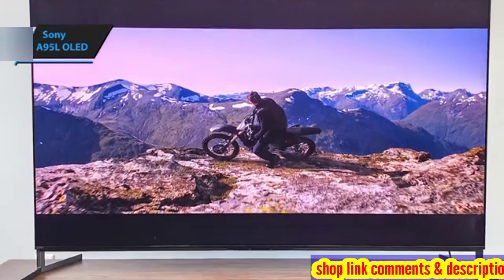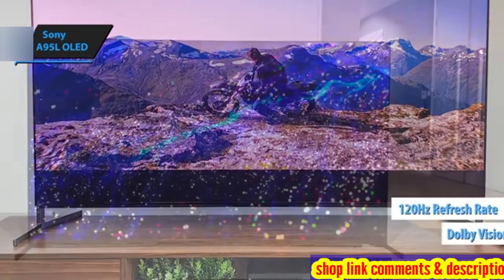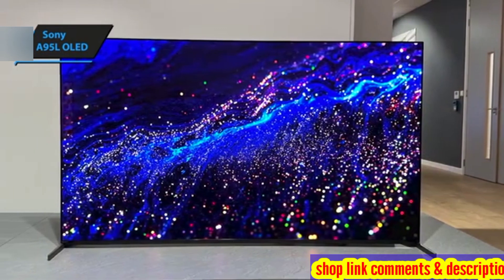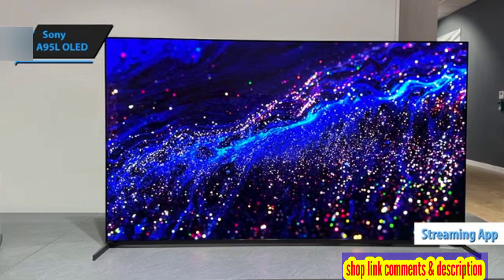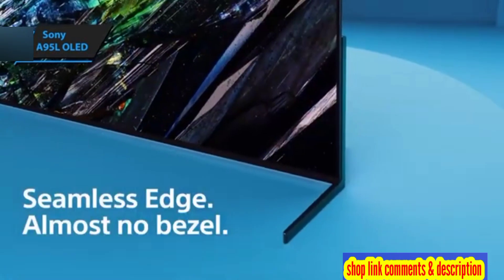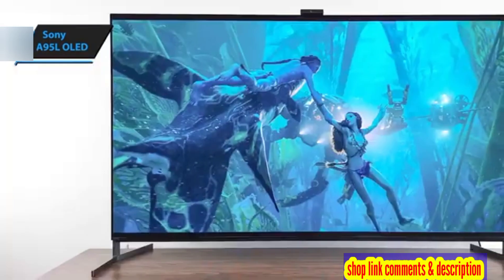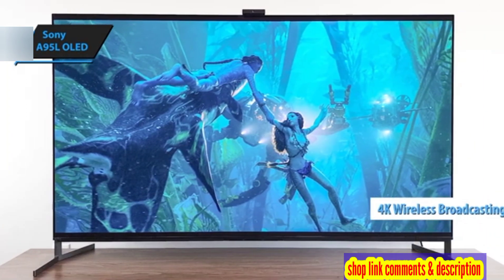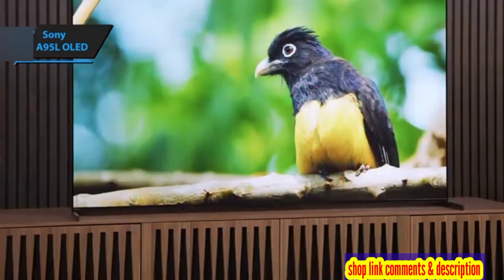One of the highlights of this model is its ability to support Dolby Vision Gaming at a stunning 120Hz. The user-friendly Google TV Smart interface is another impressive feature, offering a vast array of streaming apps. The Sony A95L OLED also supports Sony's S-Center speaker input, enabling the TV to serve as a central speaker channel for a connected soundbar or home theater receiver. It also includes an ATSC 3.0 tuner that supports up to 4K wireless broadcasting, making this TV a versatile choice for any home.